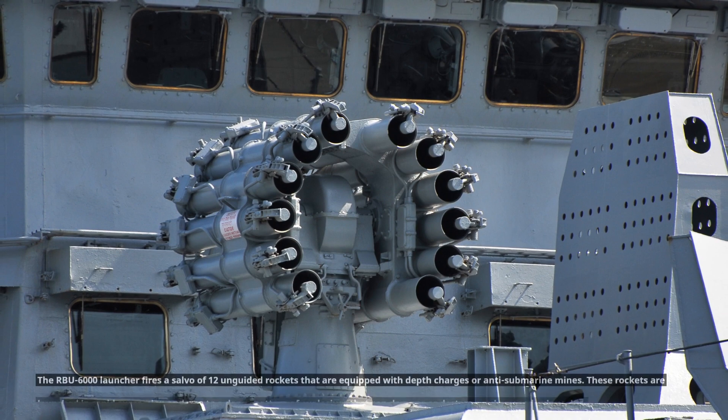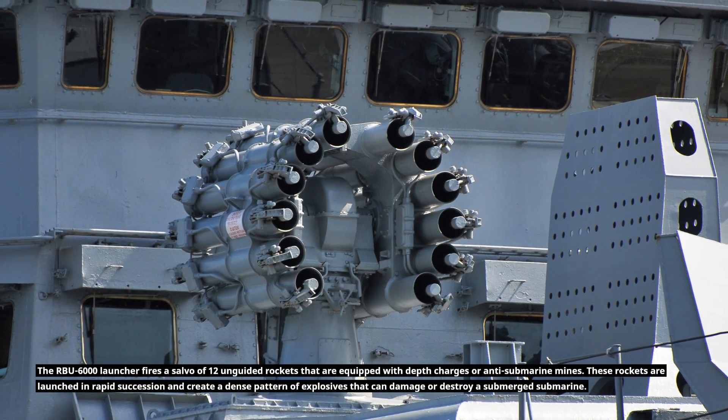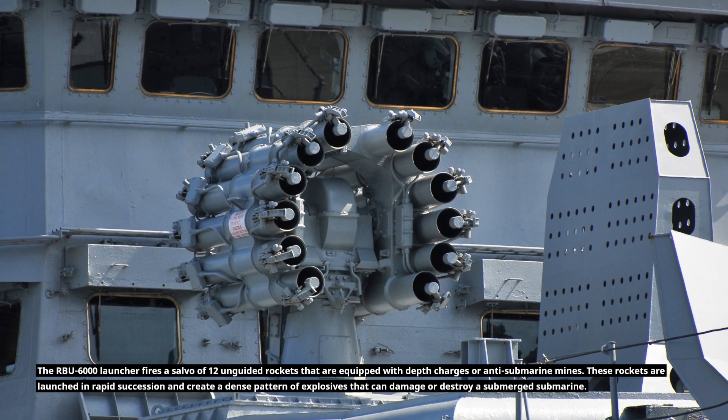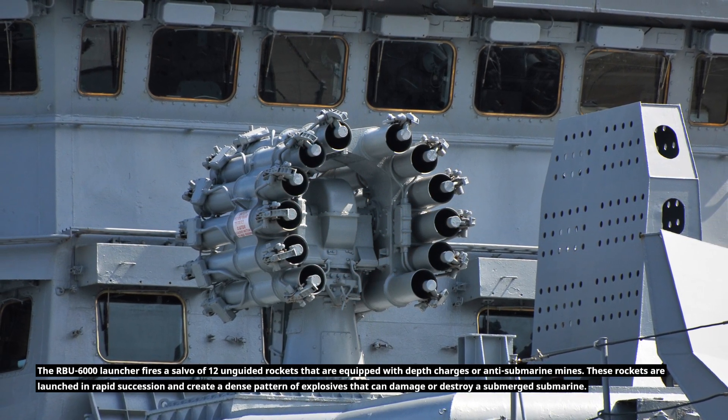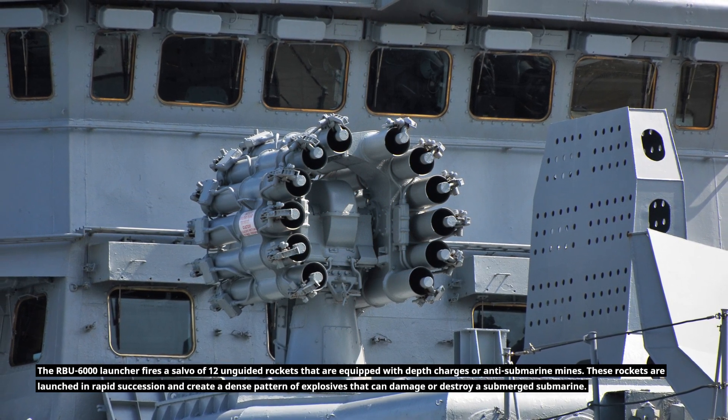The RBU-6000 launcher fires a salvo of 12 unguided rockets that are equipped with depth charges or anti-submarine mines. These rockets are launched in rapid succession and create a dense pattern of explosives that can damage or destroy a submerged submarine.